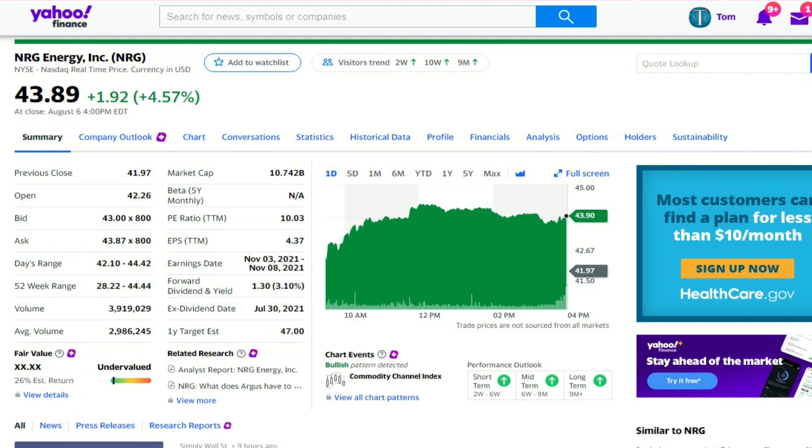Next we're looking at an energy stock called NRG Energy, symbol NRG. The 52-week range, two-thirds of the way down the left column, is $28.22 to $44.44, so it's very close to the high. About three million shares trade every day, and this stock is considered to be undervalued, meaning analysts think it's going to go up. The P/E ratio, third item down the middle column, is 10.03 — pretty nice, I like 10 or less. The forward dividend yield is 3.10%, with only $1.30 of the $4.37 earnings per share needed, so the dividend looks safe. The one-year target estimate is $47 per share, making this look like a good stock right now.